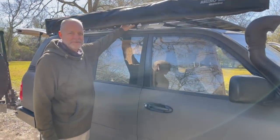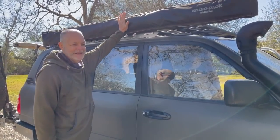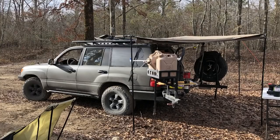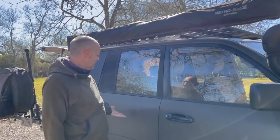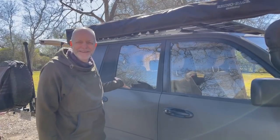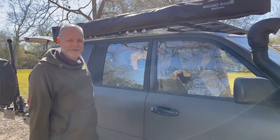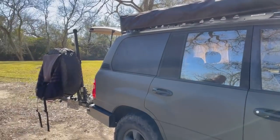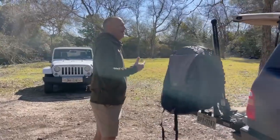I finally broke down and got a Rhino Rack tray system because I needed to put more things on here, but I mainly did it to hold the awning. The awning and the refrigerator are probably two of my favorite things. The awning swings all the way back around and covers where I sit at the tailgate if there's rain. I've got some lights that string up under there and plug into a USB port.